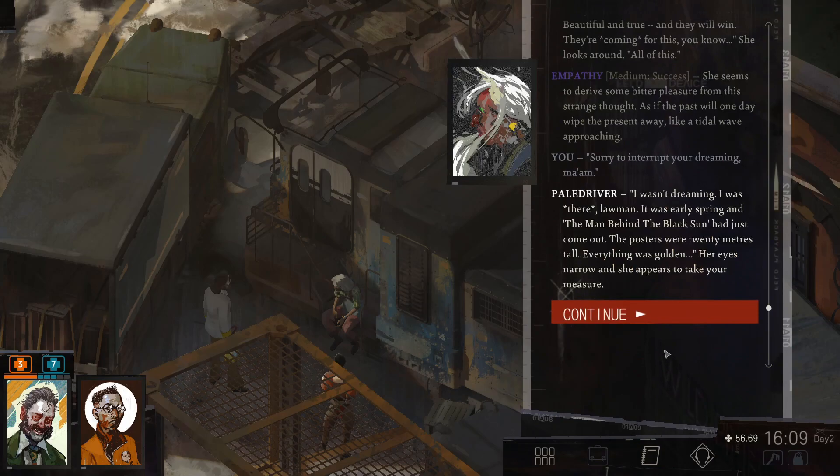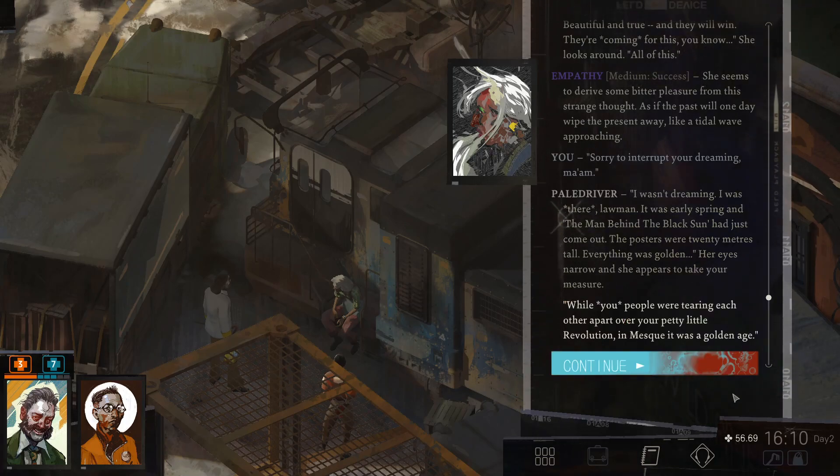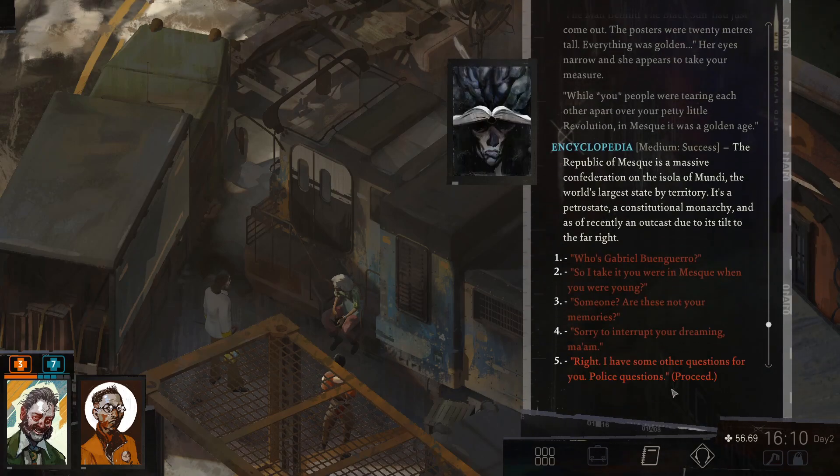Sorry to interrupt your dreaming there. I wasn't dreaming. I was there, Loman. It was early spring and the mine behind the Black Sun had just come out. The posters were 20 meters tall. Everything was golden. Her eyes narrow and she appears to take your measure. While you people were tearing each other apart over your petty little revolution. In Mesk, it was a golden age. The Republic of Mesk is a massive confederation on the Isola of Mwindi, the world's largest state by territory. It's a petrostate. A constitutional monarchy. And, as of recently, an outcast due to its tilt to the far right.